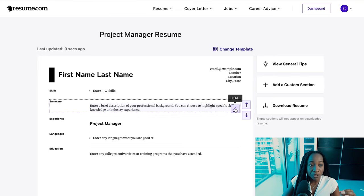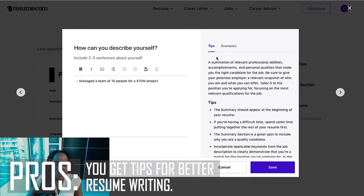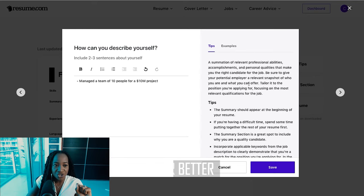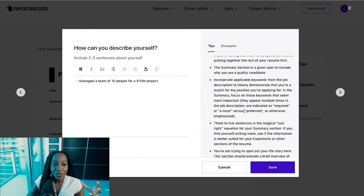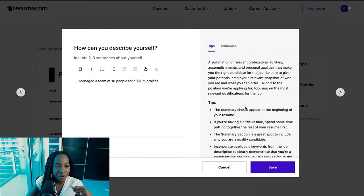If I click into, say, the summary section, I can start typing directly. But what's also great is that they give you tips and examples. Because I'm editing the summary section, it gives me tips on how to actually create a summary — so I'm learning along the way. It's not just giving me the capability to write anything; it's educating me and giving me tips as I go. That was a huge pro of using resume.com.